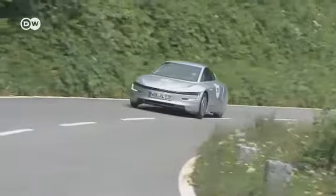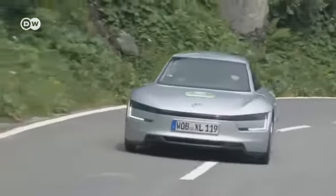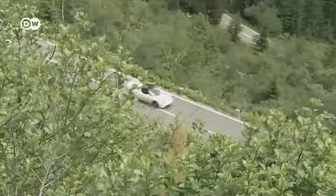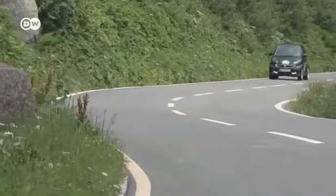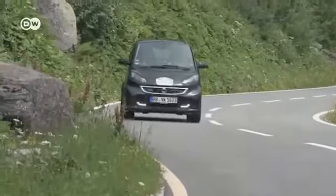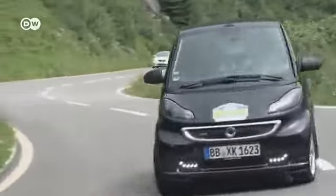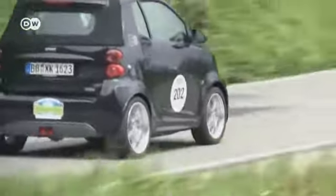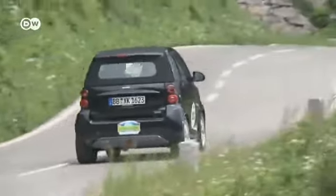Getting an electric car to drive as long and as far as possible is the aim of current research and development on EVs, such as the hybrid XL1 from Volkswagen. The smart electric drive is already on the market — in Germany, it starts at just over 13,000 euros. The smart with the battery electric drive has been in high-volume series production since last year, selling direct to the end consumer.